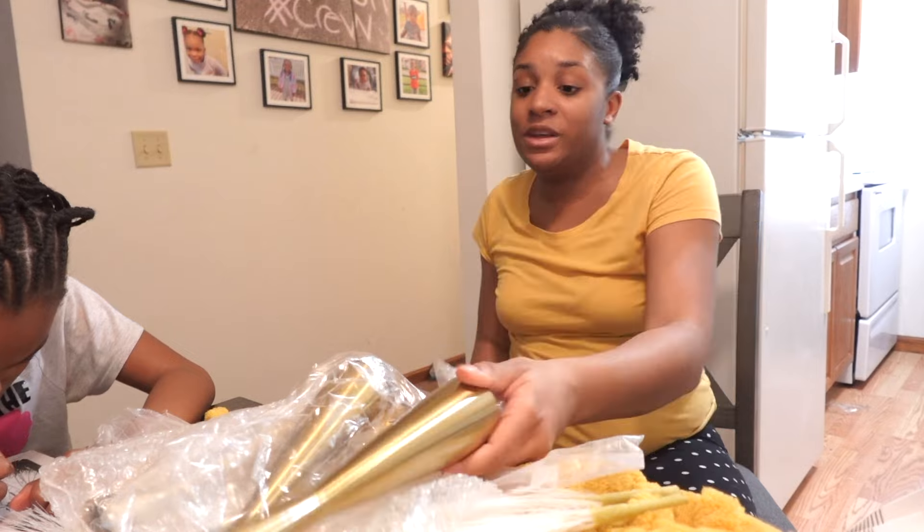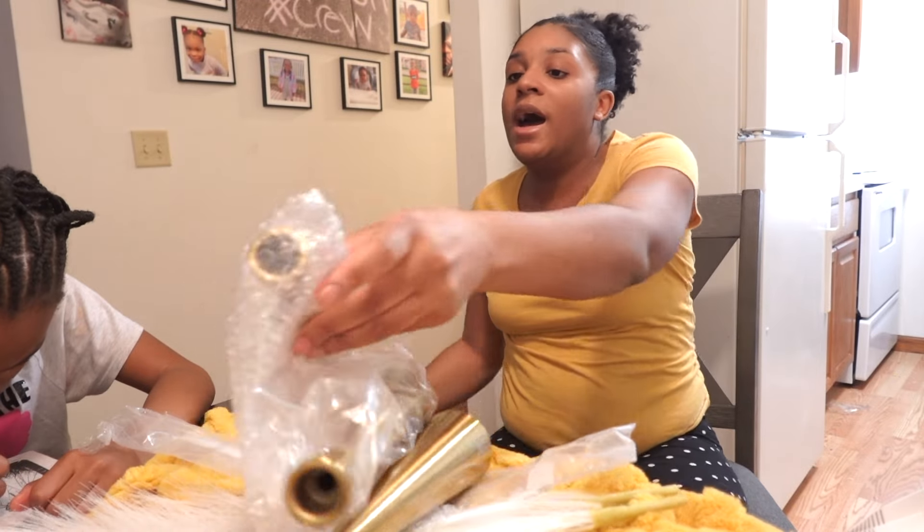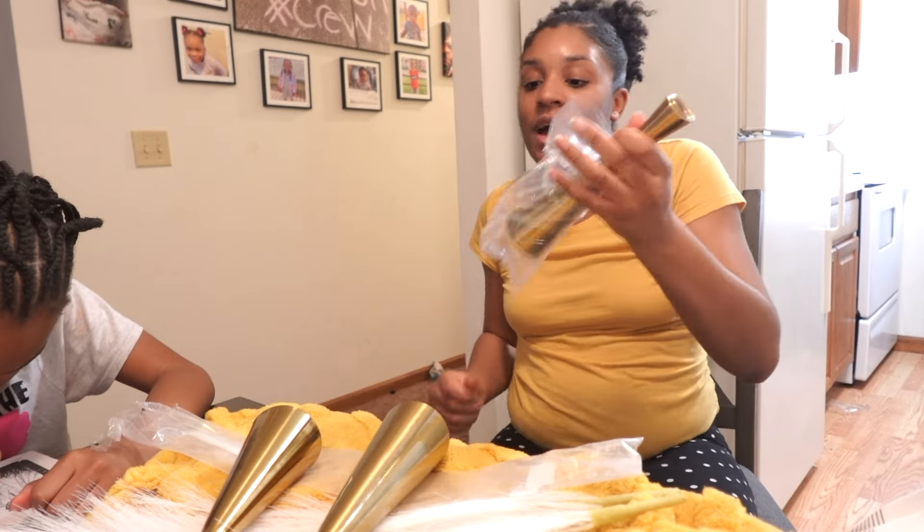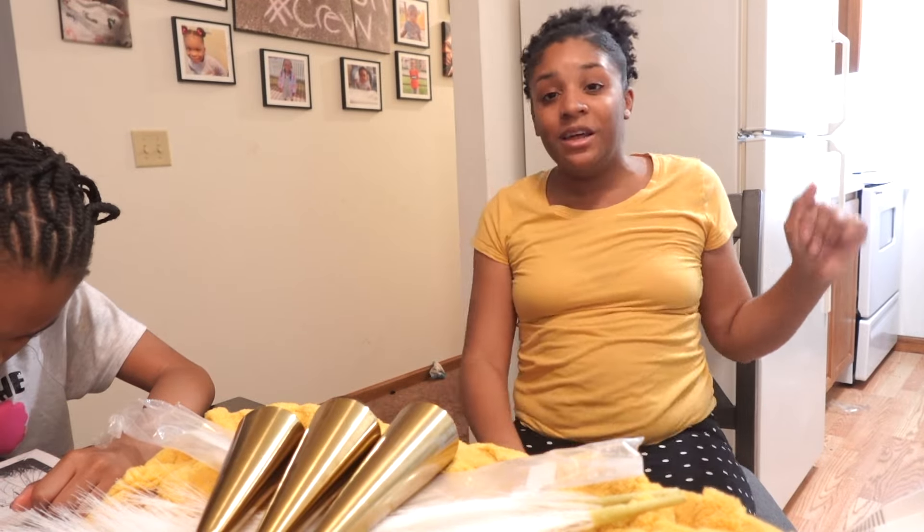I'm going to be buying little by little so I can really get all my stuff together and have everything in order. So yeah, I will see y'all in another one — love y'all, deuces!